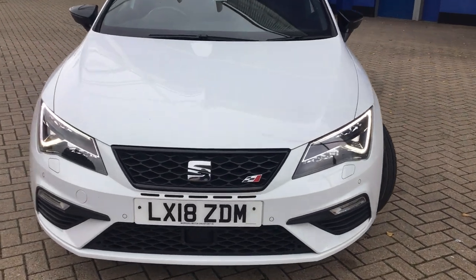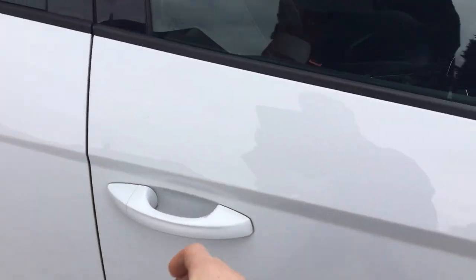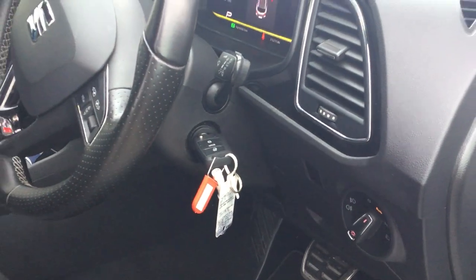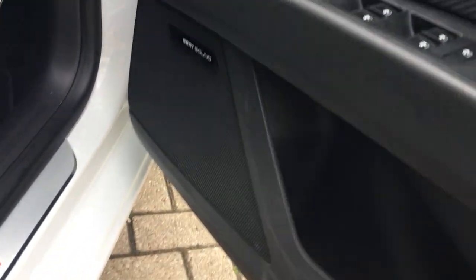Moving on to the interior, that's where you'll see where most of the spec is. We've got a digital dash, and this one has 31,211 miles on the clock. We've got a flat bottom leather steering wheel, full heated leather seats, DSG gearbox, auto lights, Seat Sound just down there, and leather on the door cards with ambient lighting as well.